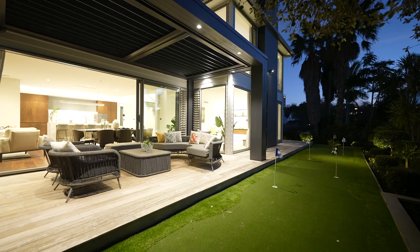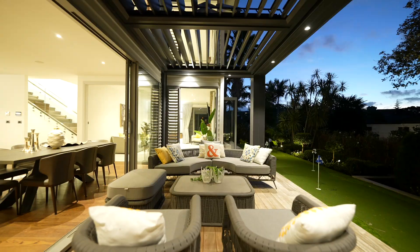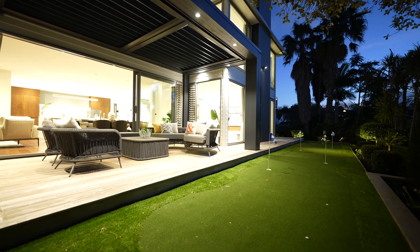Living extends outside to an immaculately landscaped garden and a deck where the clever use of electric louvers has created the ultimate outdoor living zone.